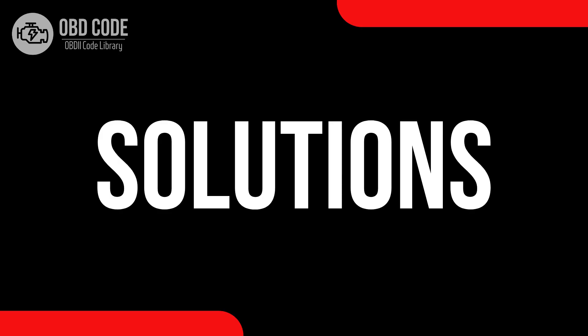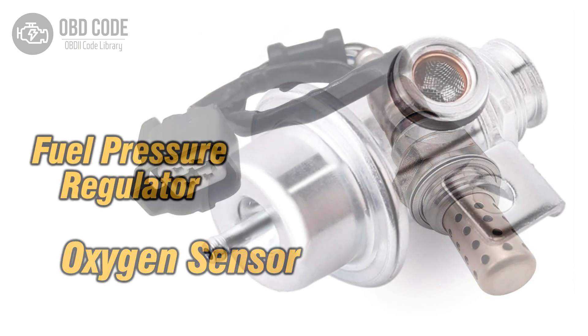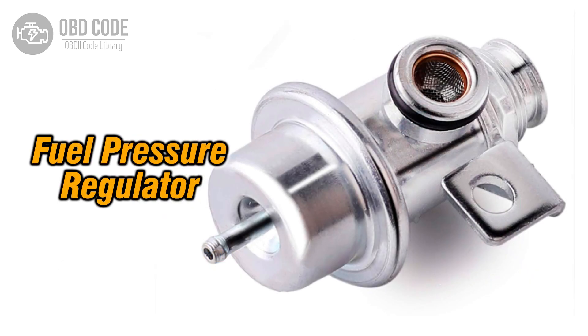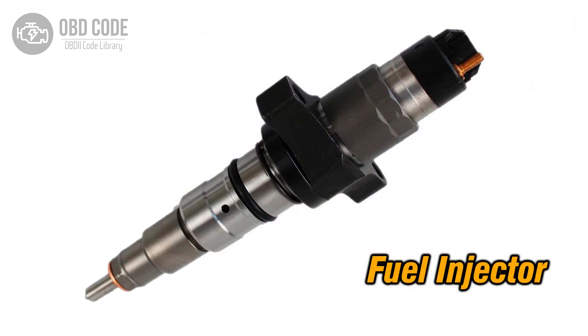Code solutions P0175: 1. Replace the oxygen (O2) sensor if it is faulty. 2. Check and ensure proper function of the fuel pressure regulator. 3. Inspect and clean or replace the fuel injectors if necessary.